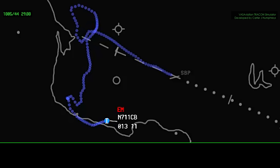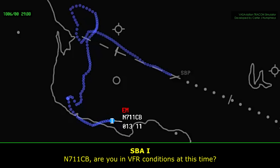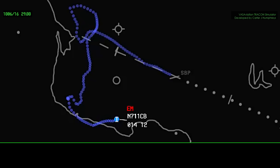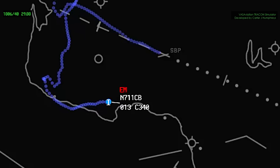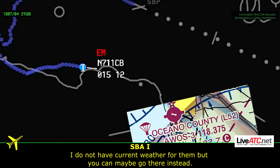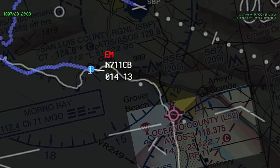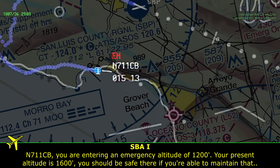Number 1-CHB, turn an additional 10 degrees right. 10 degrees right, 1CHB. Number 1-CHB, are you in VFR conditions at this time? November 7-1-1 CHB, are you in VFR conditions? No, we are in IMC, ma'am. 1-CHB, roger. Turn right heading 1-0-0. 1-0-0 for 1CHB. November 1-CHB, I do have an alternate airport for you if that would work better — Oceano Airport is at 1 o'clock, about six miles. I do not have current weather for them. Oceano is not going to work for this plane, ma'am. November 1-CHB, roger. You are entering an emergency altitude of 1,200. Your present altitude is 1,600 — you should be safe there if you're able to maintain that.